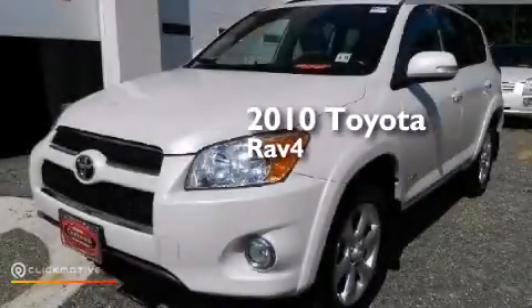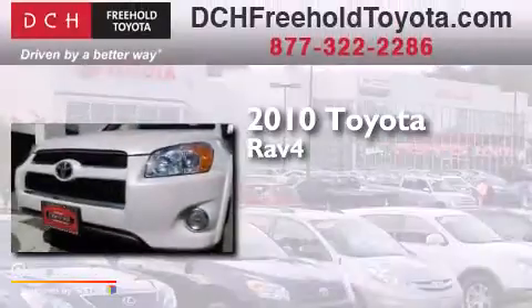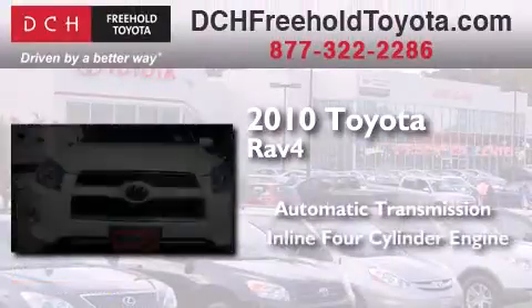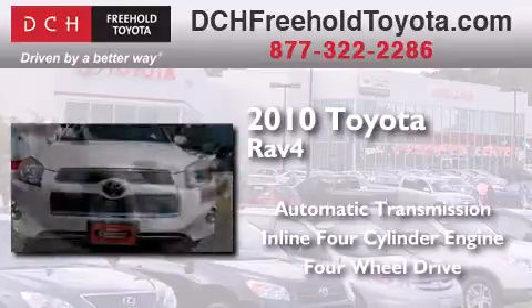This is a certified pre-owned 2010 Toyota RAV4. This crossover has an automatic transmission, an inline four-cylinder engine, and the added safety and control of four-wheel drive.